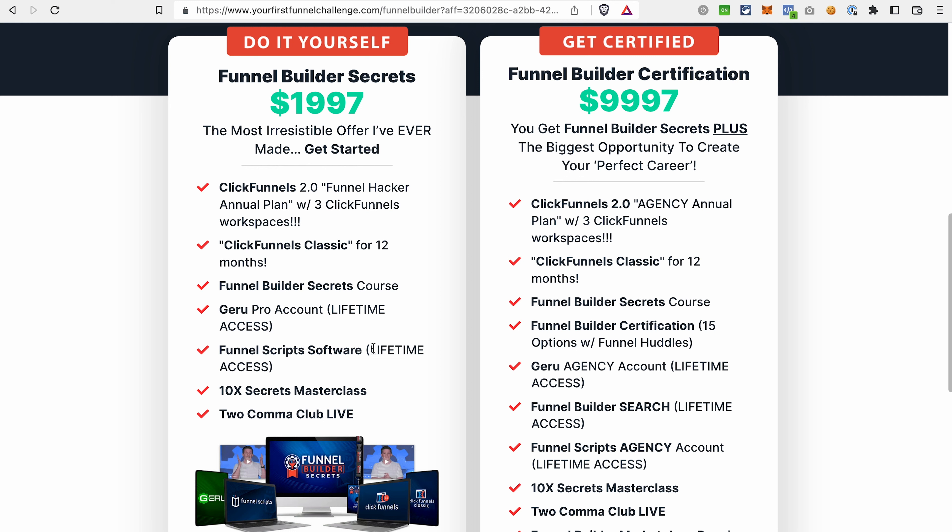In addition, you will get access to the 10x Secrets Masterclass and 2 Club Life. And you can get all of that for just $1,997. As I was saying, you will save around $5,000 on your subscriptions.